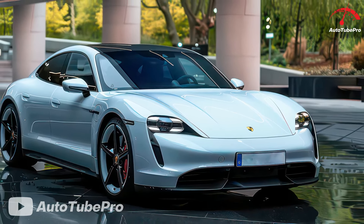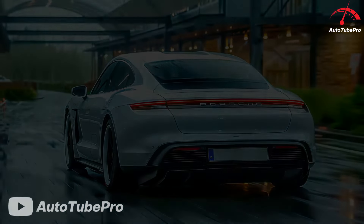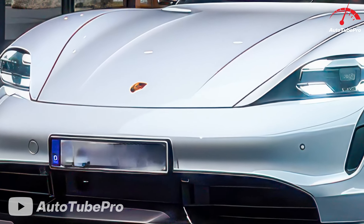The new Taycan boasts faster charging, improved brake energy recovery, increased range, and better performance. The Sport Chrono package now includes a push-to-pass feature providing up to an extra 94 horsepower for 10 seconds.